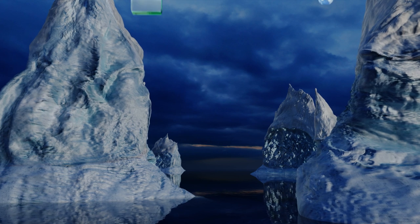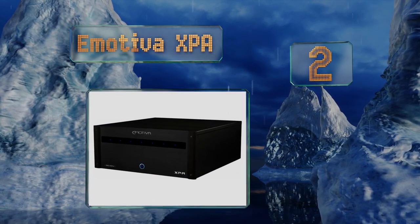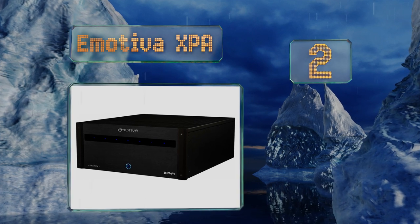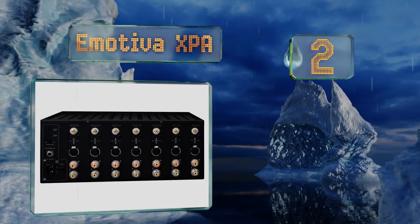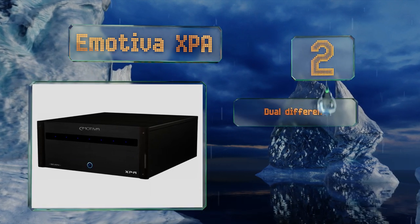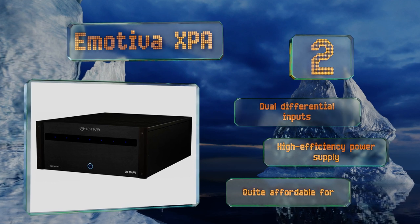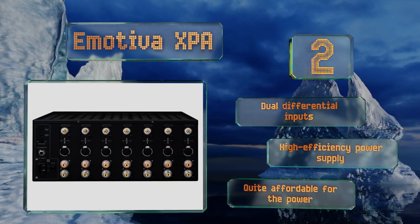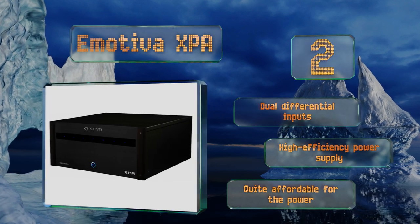At number two, the fully modular Emotiva XPA comes with as few as two channels and can be upgraded to a maximum of seven for larger systems. Its hybrid Class AB circuitry pumps out between 200 and 300 watts RMS, kept safe by integrated fault protection. It features dual differential inputs and a high-efficiency power supply, and it's quite affordable for the power too.